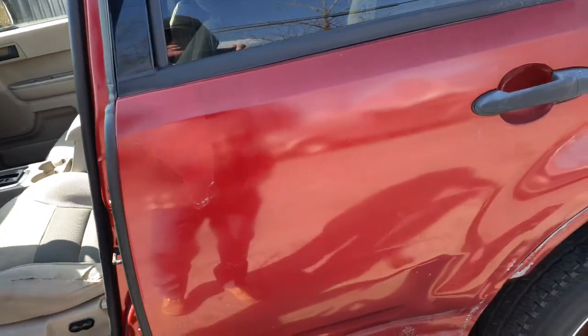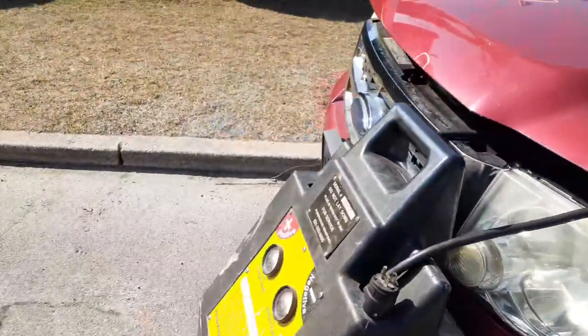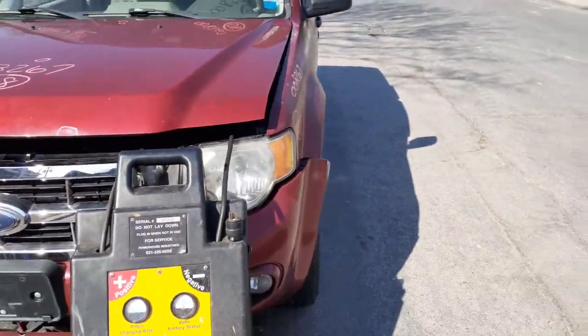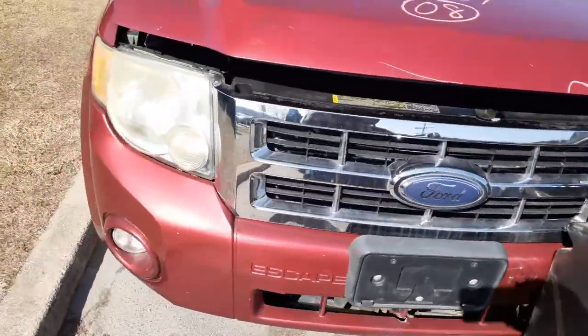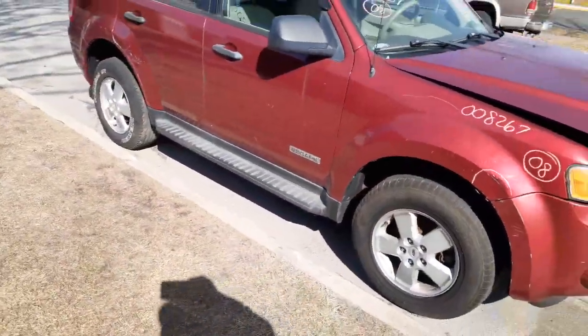Again, 2008 Ford Escape XLT, 2.3 automatic, 4x4, VIN Z as in Zebra. Bad transmission, body's in poor shape all the way around. Good 2.3 motor is available, but transmission and body are in poor shape.